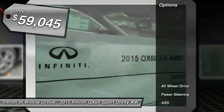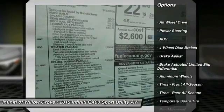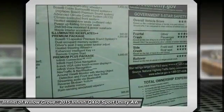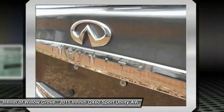So here are some of this vehicle's great options: traction control, keyless entry, steering wheel audio controls, power liftgate, all-wheel drive, anti-lock braking system, power passenger seat, stability control, back-up camera, and leather-wrapped steering wheel.